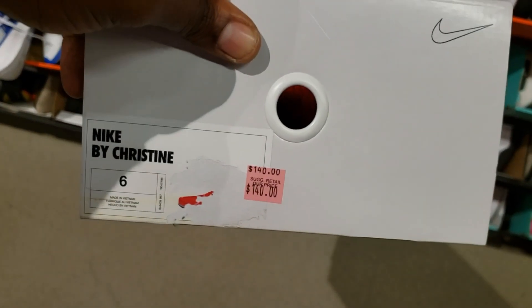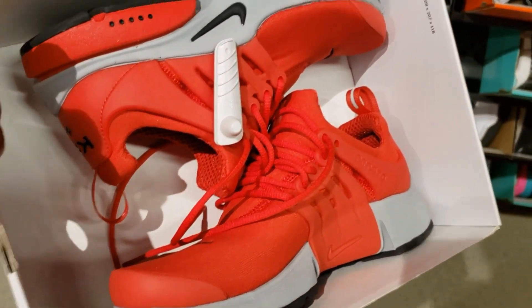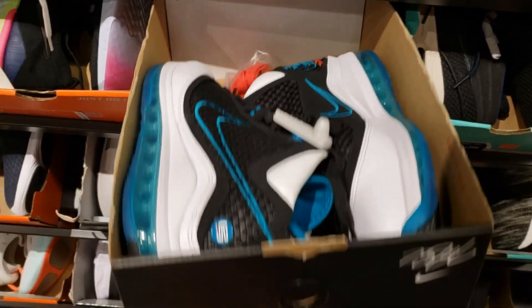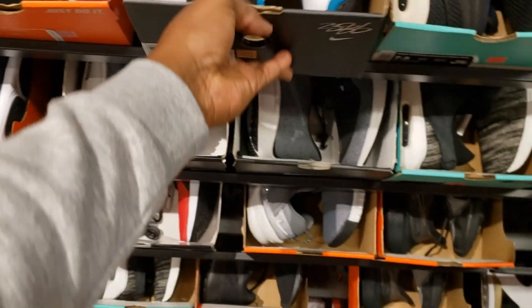Some Prestos. This is some Bayou for $140, size 6 on the Prestos. The LeBron 7s, Red Carpets — some more Red Carpets again here. $200 with retail, size 7.